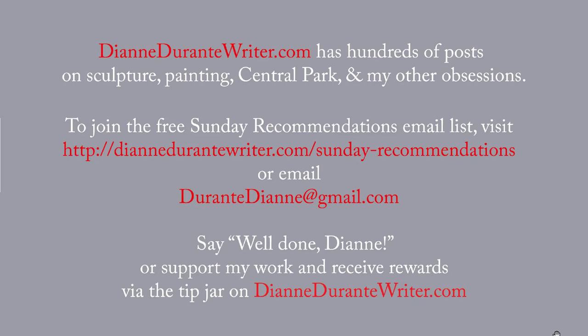DianeDurantyWriter.com has hundreds of posts on sculpture, painting, Central Park, and my many other obsessions. To join the free Sunday Recommendations email list, visit the URL on the screen or email me. You can say well done Diane, or support my work and receive rewards by means of the tip jar on DianeDurantyWriter.com. Thank you, as always, for listening.